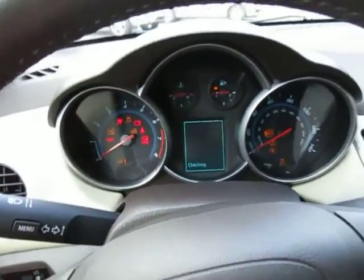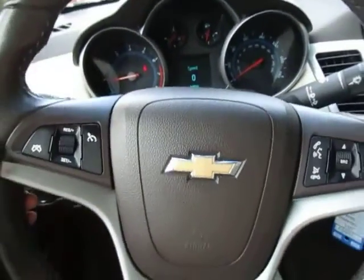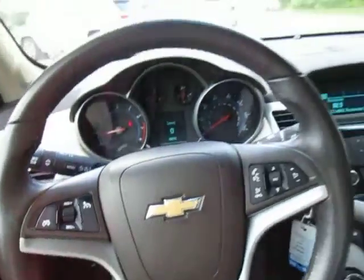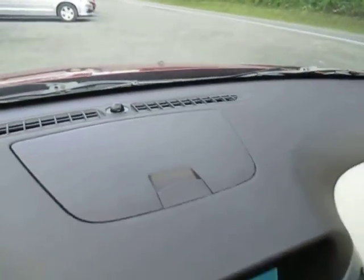Here is a look at the dash. You've got some cruise control and media center controls right here on the steering wheel, which is brown leather wrapped. Overhead you have lights, your rear view mirror with your OnStar system, and a little bit of storage console up here on the dash.